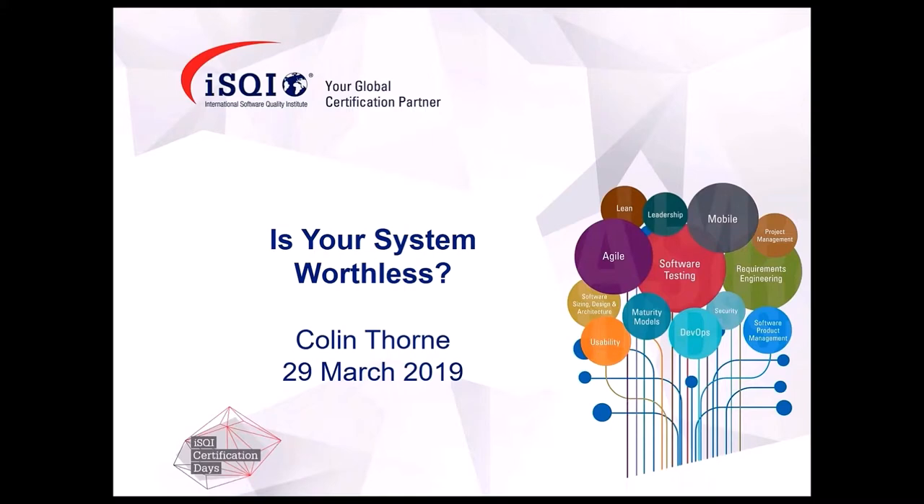Welcome, everyone. So my topic today is around usability, and the title I've chosen is 'Is Your System Worthless?' We spend a substantial time and effort and money getting our software systems up in place, through requirements, coding, testing and so on. But we only get value out of them when the systems are used. So if usability is poor, you are setting up yourself for the risk that you will not get that value that you intended to get out of it, or indeed it will be reduced greatly.